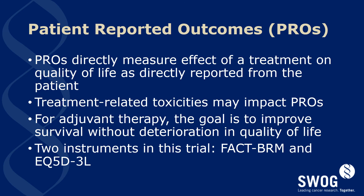Patient-reported outcomes will be done throughout the trial as they directly measure the effect of a treatment on the quality of life from the point of view of the patient. Treatment-related toxicities are likely to impact these patient-reported outcomes. For adjuvant therapy, our main goal is to improve survival without any deterioration of quality of life, so the measurement of the patient's perspective is very critical. Two instruments will be used in the trial: the FACT-BRM, which has been used in other SWOG adjuvant trials, as well as the EQ-5D.